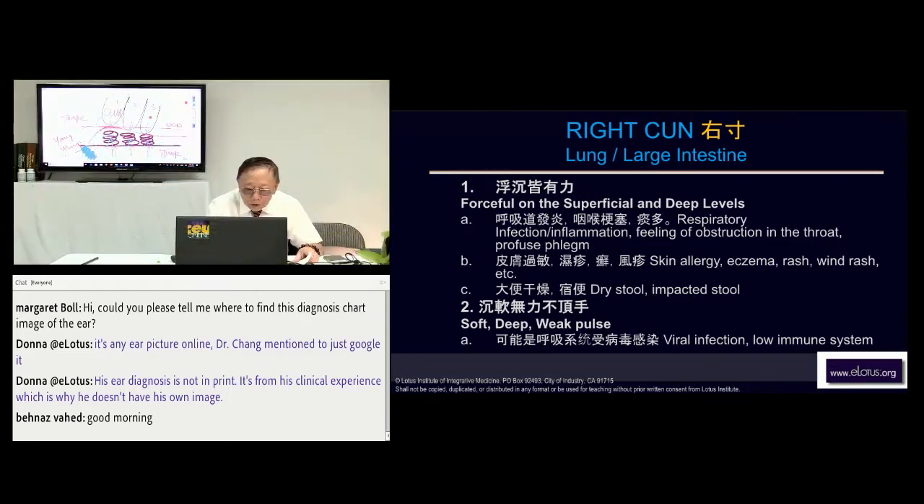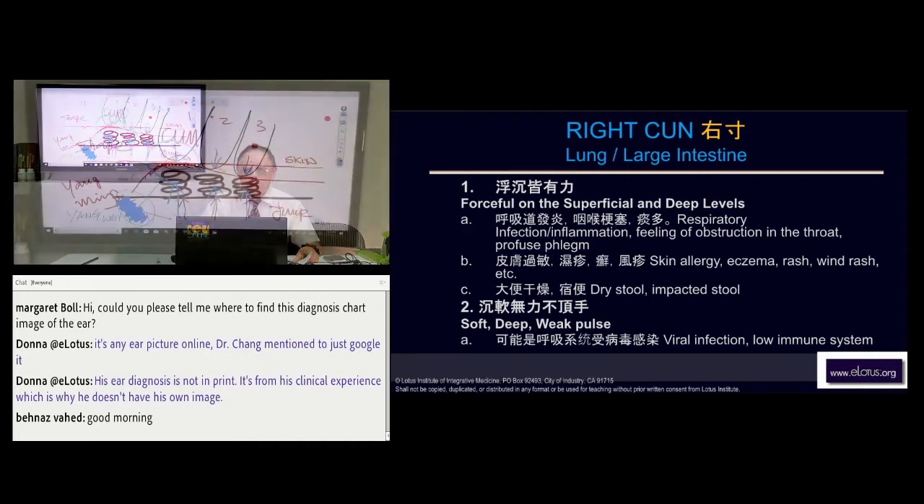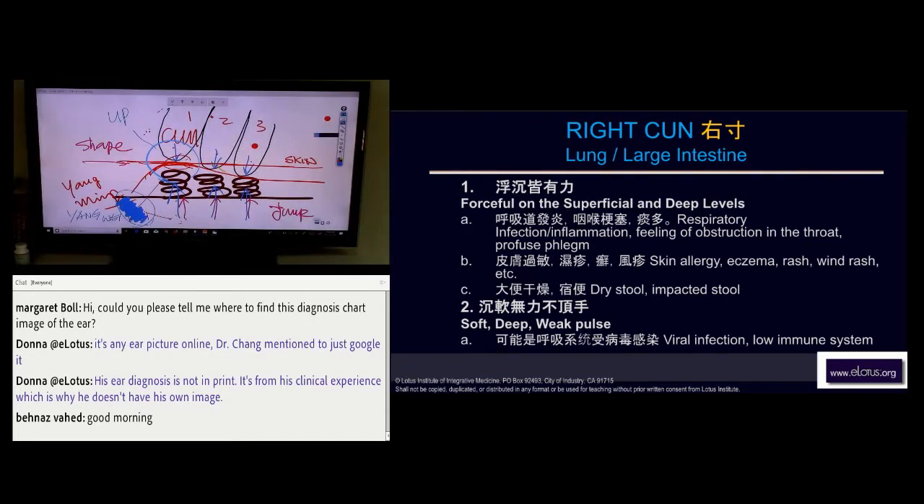The upper part of the respiratory system is different from the lower. Most of the time you'll see inflammation there — this is Yang Wei. So put them all together: there's a lot of inflammation and you have to distinguish whether it's bronchitis or asthma. It's a little bit different.